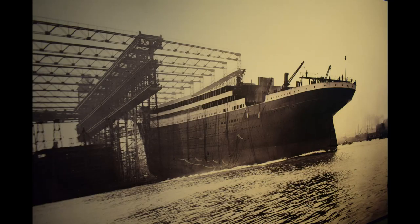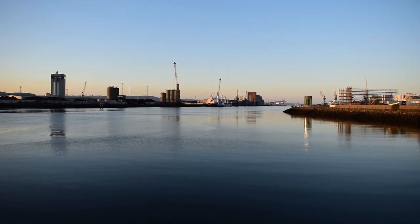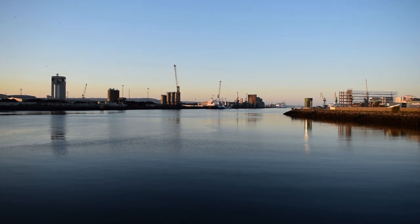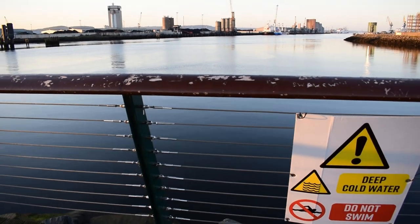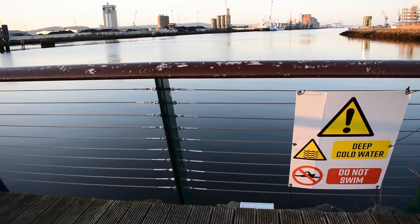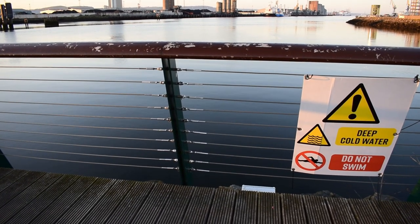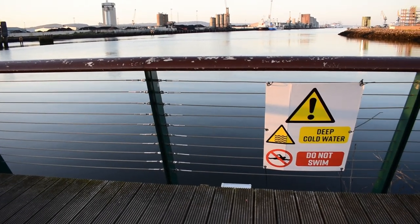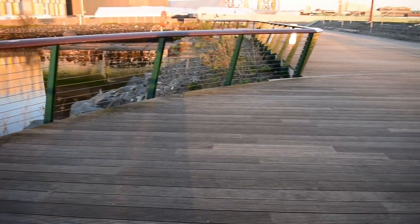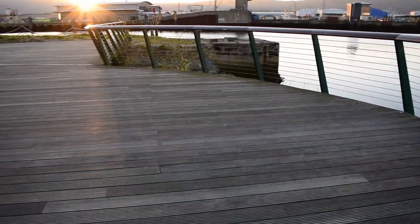Now there is the water that the Titanic was first launched into. And where I'm standing now represents the Titanic's poop deck. This railing here would be where the fictional character Rose climbed over the rail and went to jump, until she was talked into not doing that by the other character Jack.